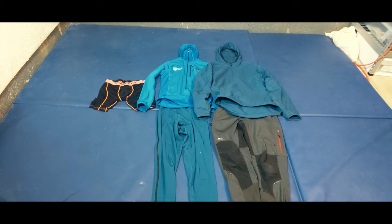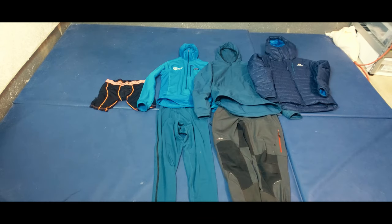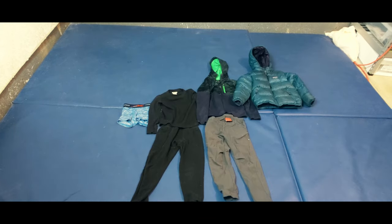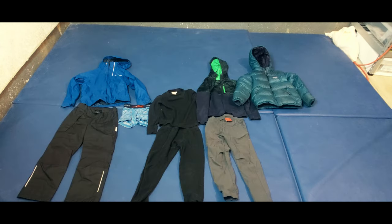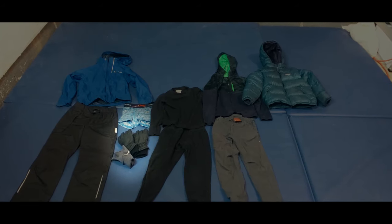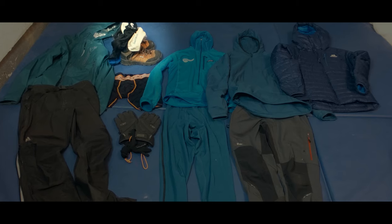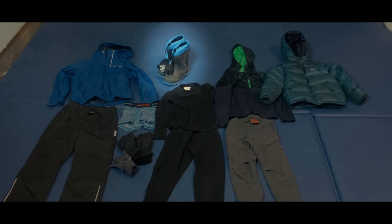A lightly insulating but breathable mid-layer top with a soft shell pant. A puffy jacket for when it is really cold or we're stopped. Waterproof shells. Liner gloves and outer gloves or mittens if it's going to be colder. And our waterproof boots with both liner and insulating socks.